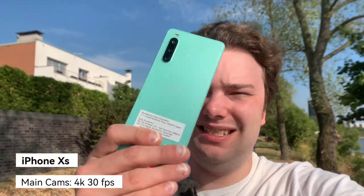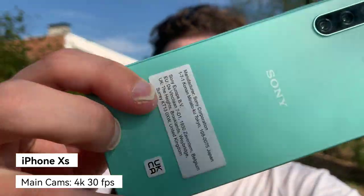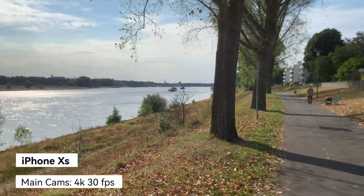Now recording with the iPhone 10s in 4K 30fps, something the Xperia mid-ranger cannot do. I also want to correct a mistake: I initially thought the iPhone had an ultra-wide, but it actually only has a 12-megapixel zoom lens with a slightly bigger sensor than the Xperia for zooming in.